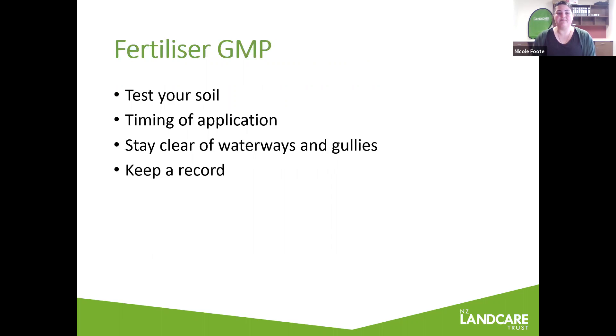If you are looking to use fertiliser on your property, prior to applying it, it is recommended that you test your soil to see what nutrients are deficient. Any excess nutrients can leak from the soil — this is a waste of resource, time and money, and can also potentially affect nearby water quality. Check the forecast before applying, and remember that a little applied more often is much more effective than a one-off heavy application. Fertiliser should not be applied within five metres of any waterway, and try to avoid applying it to any gullies. Keep a record of where and how much fertiliser you've been applying to your property — it's a really good habit to get into.